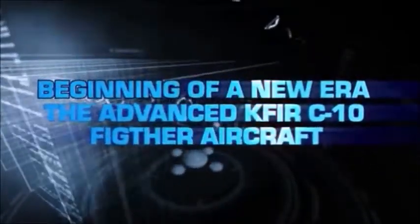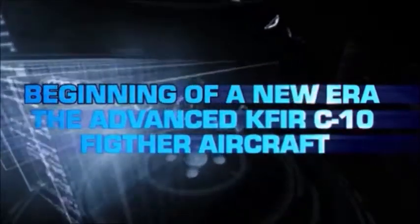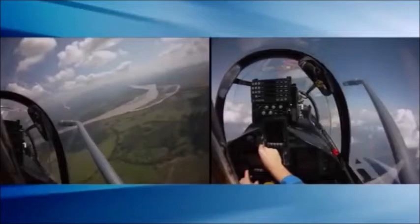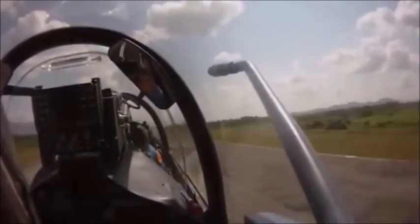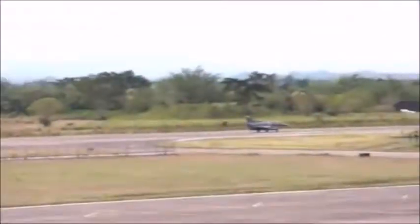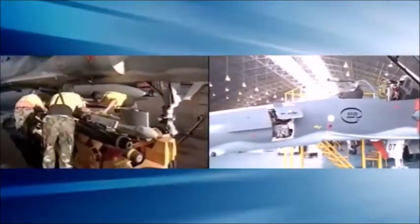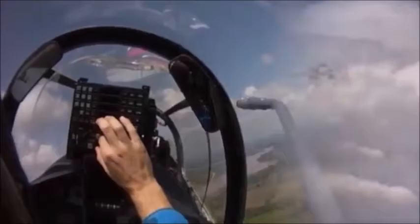The beginning of a new era with the advanced KFIR C-10 fighter aircraft. July 2009 marked the delivery of the first four upgraded KFIR fighter aircraft in a program including 24 aircraft. The fourth generation KFIR aircraft are equipped with the most advanced avionics, sensors and weapons systems, providing the same mission performance as the world's front-line fighters.